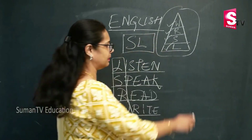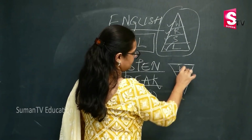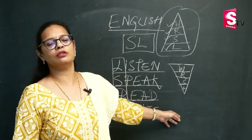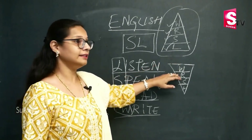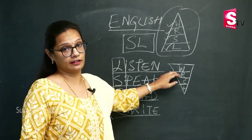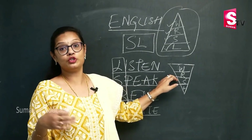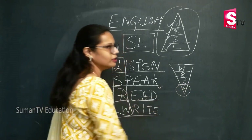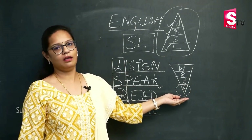Now, imagine if I invert this pyramid — writing, reading, speaking, listening. This is what we do when we try to learn a new language. Without any faltering, you should be in a position to speak that language like an expert. Finally, there is absolutely no role of the listening skill. Can a pyramid, if you invert it, can it stand, sustain? No.